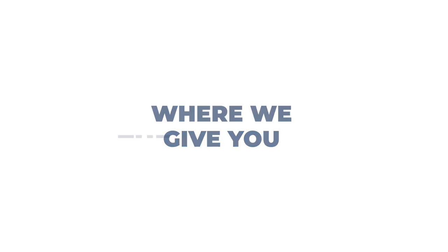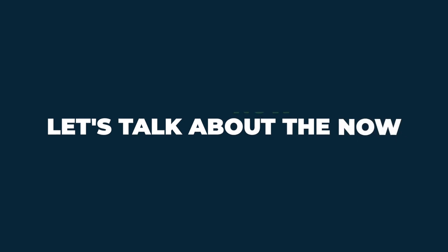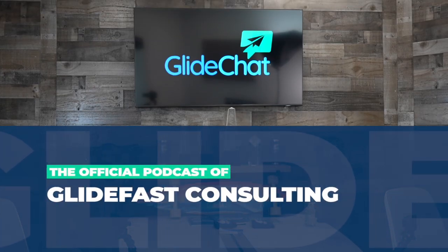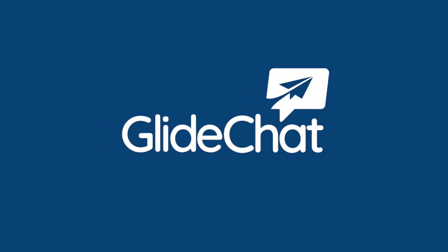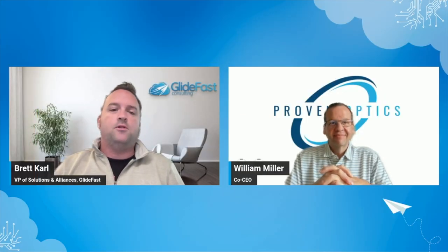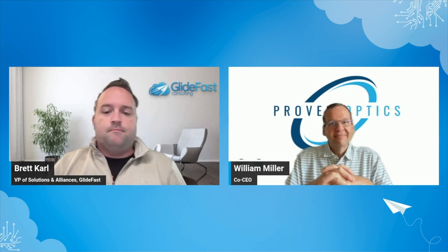Welcome to Glide Chat, where we give you the rundown of all things ServiceNow. Let's talk about the now, right now. Hey everybody, welcome to another Glide Chat special edition Partner Spotlight. Today I'm here with Bill Miller from Proven Optics. Really happy to have you here, Bill. How are you doing today?